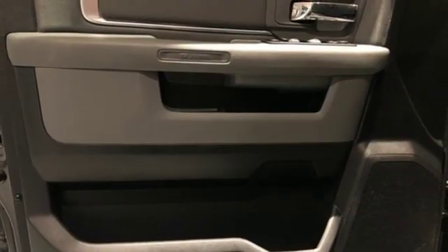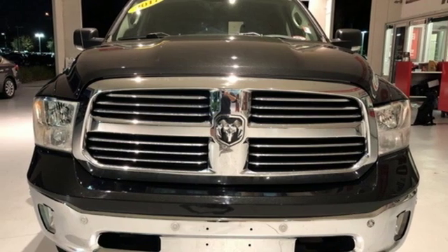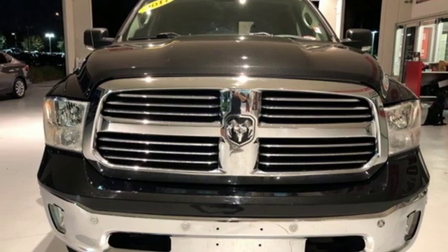Aluminum wheels, heavy-duty shocks, configurable instrument gauges, and power heated mirrors. Hurry in today and see it for yourself.